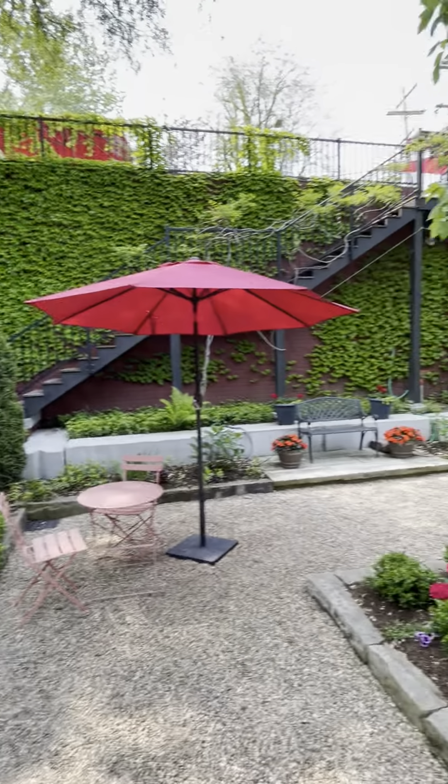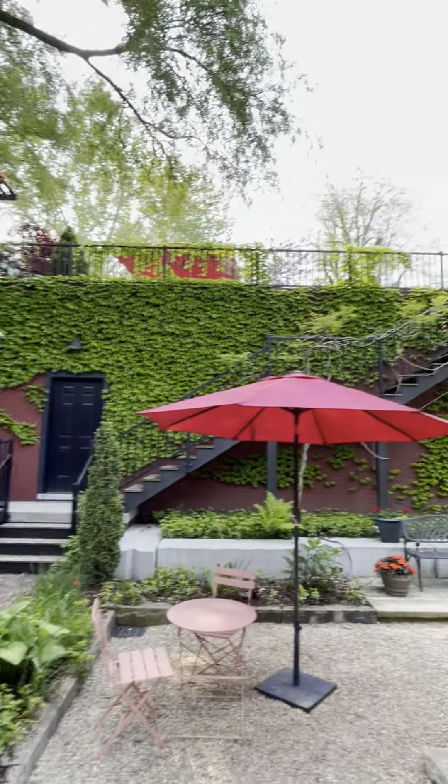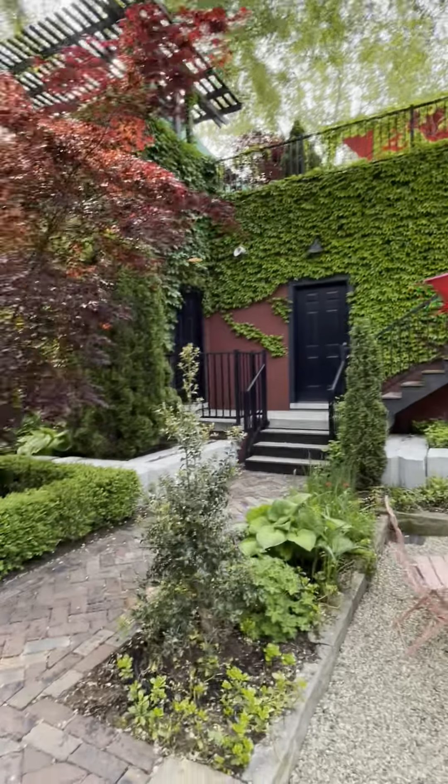The cool thing is the garage here is all poured concrete, so it is serious structure. And then we're going to go upstairs because there's a roof deck.